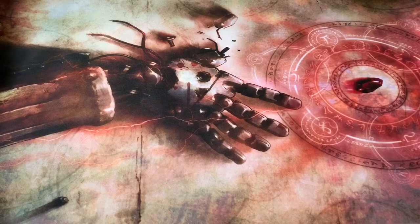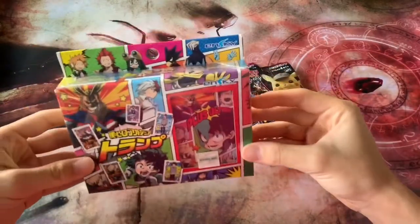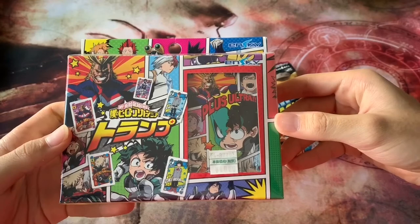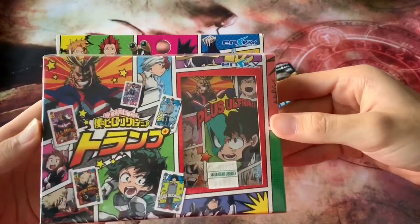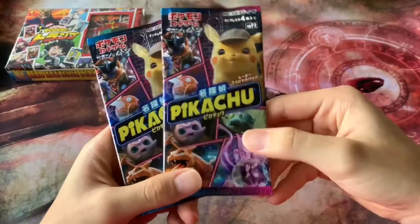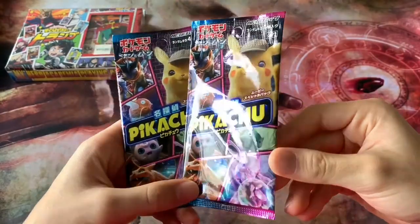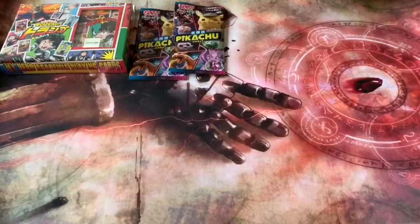The main things we're going to be sharing today are this and this. So this is My Hero Academia trump cards — playing cards featuring My Hero Academia characters — you can still see the price tag. And then I myself got two packs of these Detective Pikachu TCG movie boosters to open up for you guys.